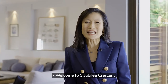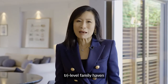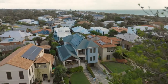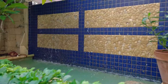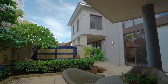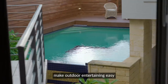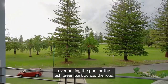Welcome to 3 Jubilee Crescent in beautiful South City Beach, an architecturally designed five-bedroom tri-level family haven that has something for absolutely everybody. Multiple balconies and terraces make outdoor entertaining easy with amazing views overlooking the pool or the lush green park across the road.